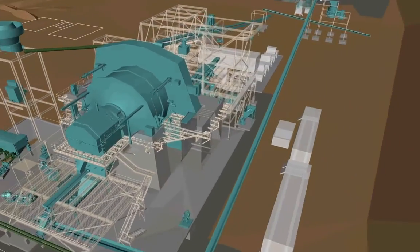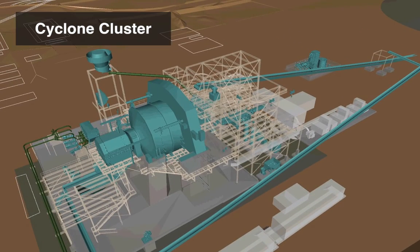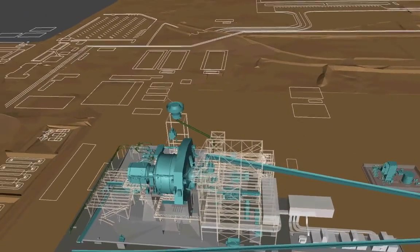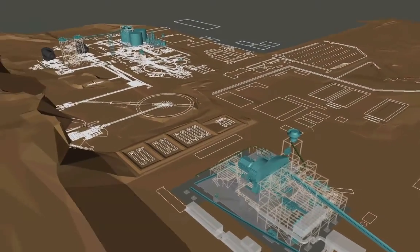And it does give us that optionality. You can see there's lots of room around it. There's the cyclone at the top — the cyclone overflow then heads over to the existing portion of the plant. Phase two, the 30K, would be up there in the top right, but we haven't shown that here in this video. This video focuses on the 12K.